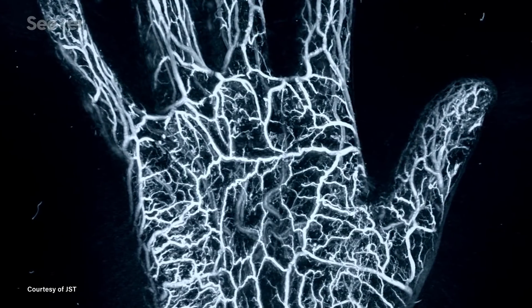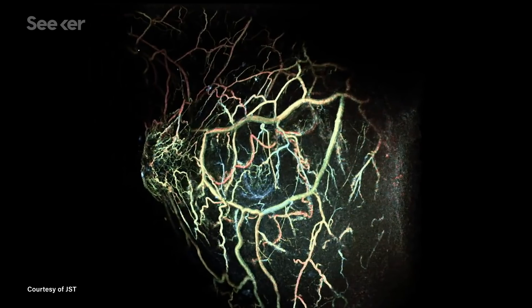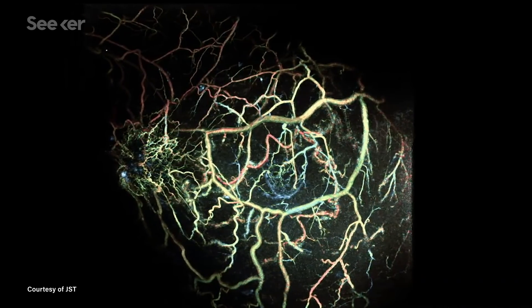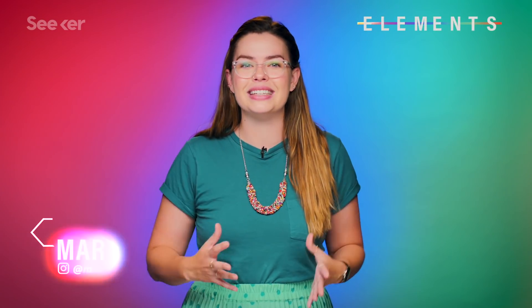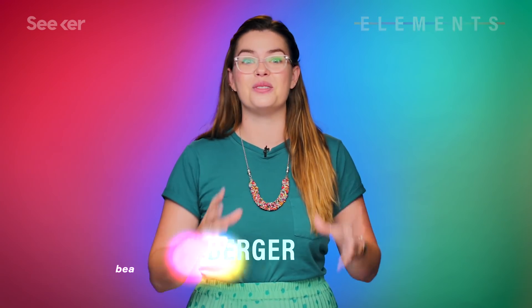Early technologies that used this technique seemed to provide us with highly detailed, super clear images of the structures inside our bodies, with no discomfort or dangerous ionizing radiation involved. And this promising technique is called photoacoustic imaging.